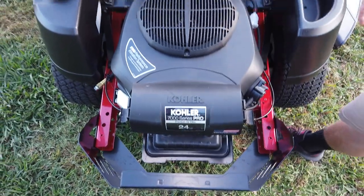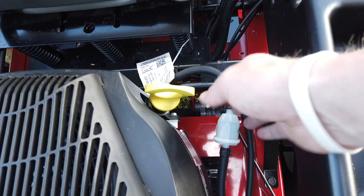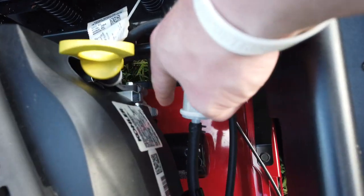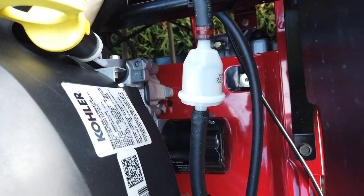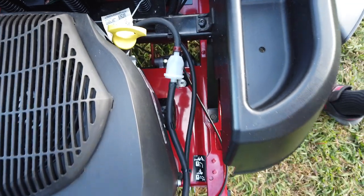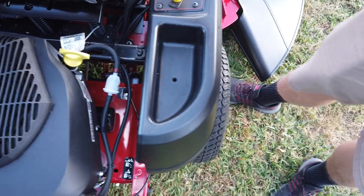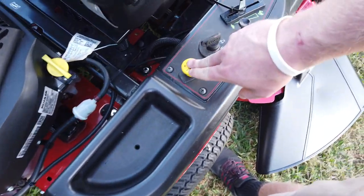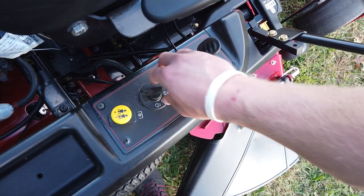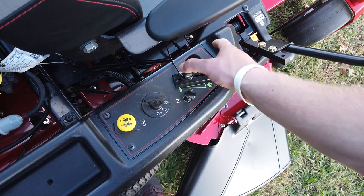This machine on the right-hand side has your dipstick. You have your oil filter at the bottom right down there. On your right-hand side, you have another compartment right here. You have your PTO switch right here, you have your key, you have your choke, and you have your throttle.